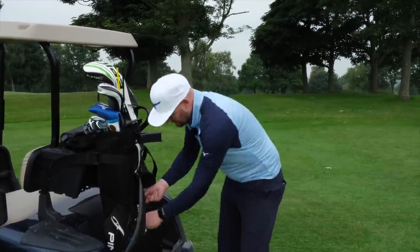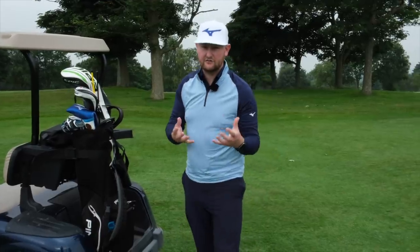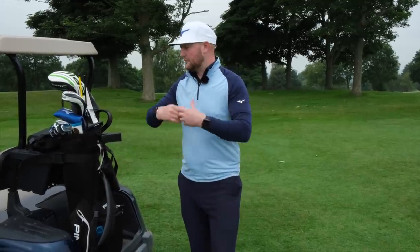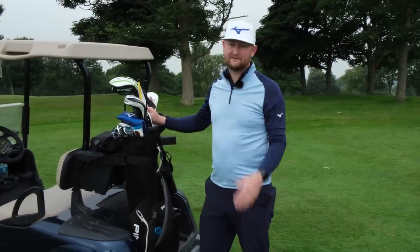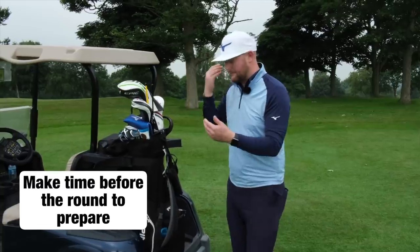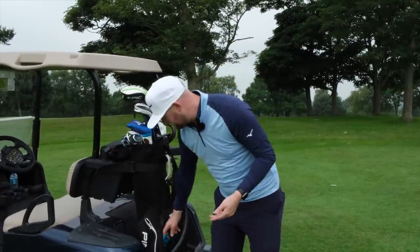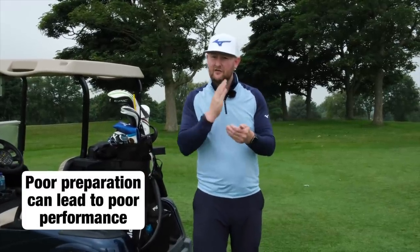Tip number one is all about being prepared. Good golfers might look at the course website beforehand if they're playing somewhere new, check the planner, or even go for a practice round. They don't just rock up thinking, 'Oh, where's that seven iron — I left it at home.' They're ready, not leaving anything to chance. Even things like having enough water with you matter, because if you're not drinking enough it can affect your performance.